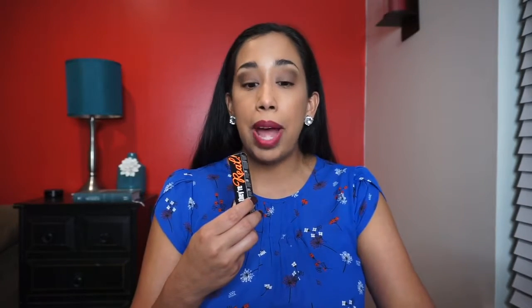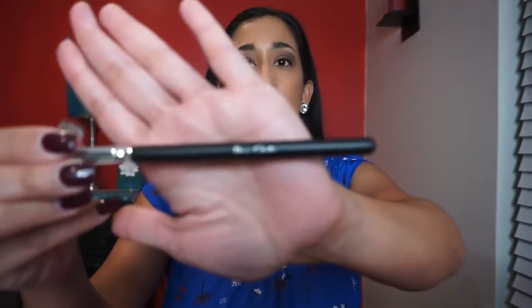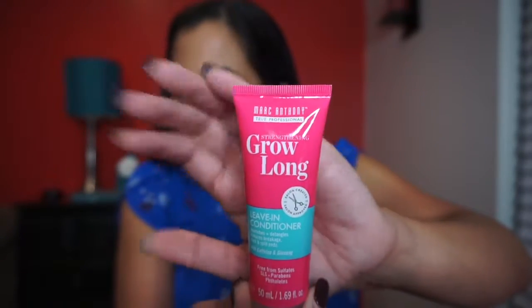This is a really good mascara — I highly recommend it. I did get it in another bag recently and I absolutely love it. The next thing is this Bogart concealer brush, and this is a really nice brush. I have a super old one from Mac from years ago so I can definitely update my brushes with this one. The next item is this Marc Anthony strengthening grow long super fast drink leave-in conditioner.